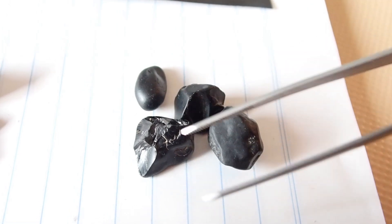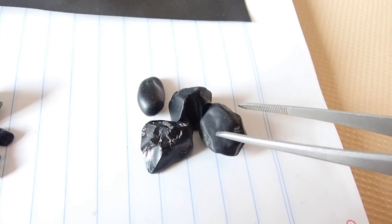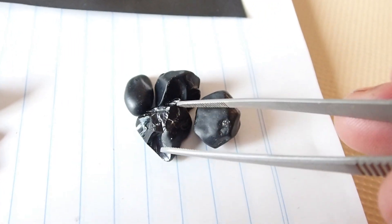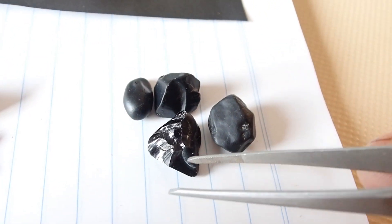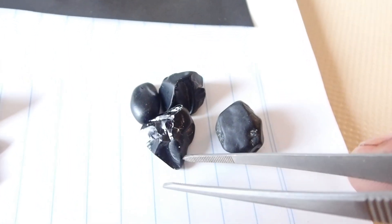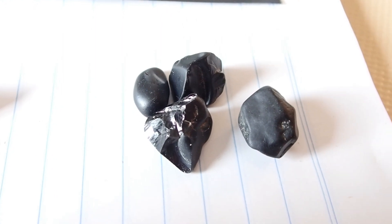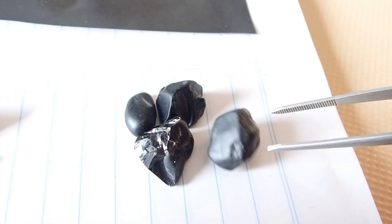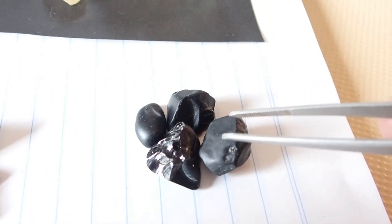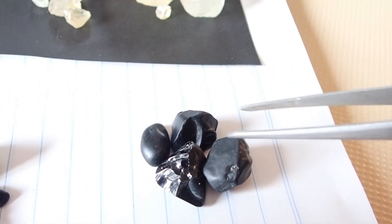People cut them and make beautiful jewelry out of them. They are jet black — just a beautiful black color. When they cut them they're very glassy, as you can see. They cut them just like a sapphire and they look like a black diamond. People who do silverwork like using them because they go really well with silver.